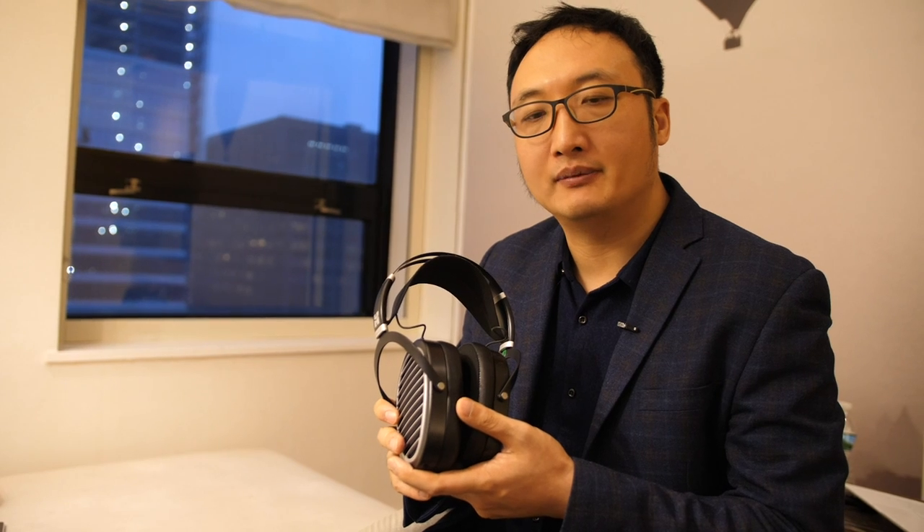It's an open-back design. Open-back headphones are very common for hi-fi music listening. So it sounds very open, very detailed, with a large soundstage — just as good as regular cabled hi-fi headphones.